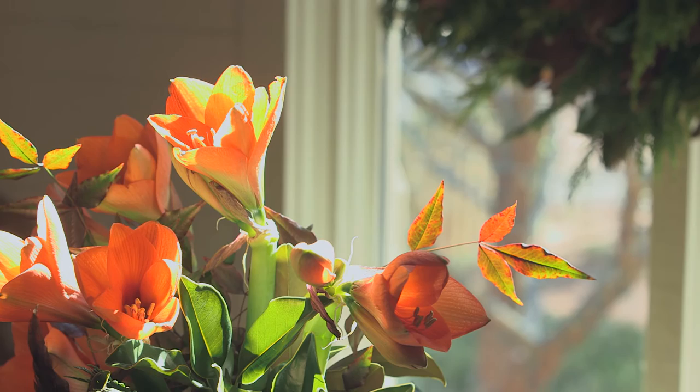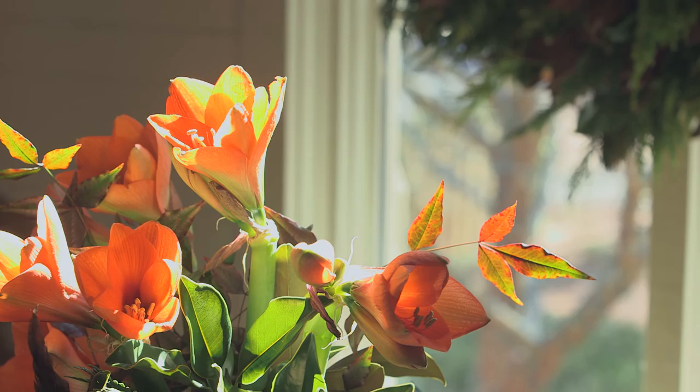Now for the flowers, that's your real pop. In this case, my go-to are Amaryllis. I love the colors that come in — you have whites and reds, beautiful colors of peach and coral, all the shades in between. I love that pop of color, and it looks great with orange citrus too.